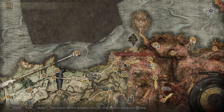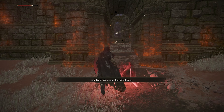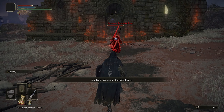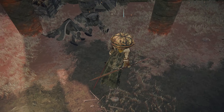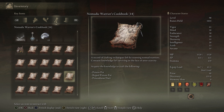Cookbook 14 is inside the Smoldering Church, which is pretty much on the border of East Limbgrave and Caelid. You'll need to get by an NPC invader named Anastasia, the Tarnished Eater — that's a pretty awesome name. And once you're inside, you can find the cookbook on one of these dead guys. This book's got recipes for Poison Pots, Roped Poison Pots, and Poison Bone Darts.